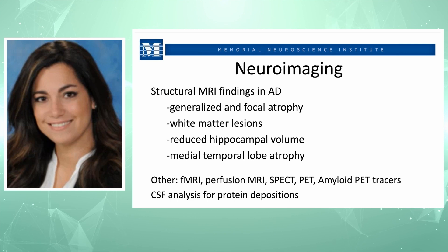With neural imaging, we look at structural changes of the brain. In Alzheimer's, we see generalized and focal atrophy within different structures. We see white matter lesions in other conditions, reduced hippocampal volume, and medial temporal lobe atrophy — where memory is primarily housed. With other imaging tests, we can see specific tracers like amyloid tracers on PET, and CSF analysis to look at infectious disease conditions and protein depositions.